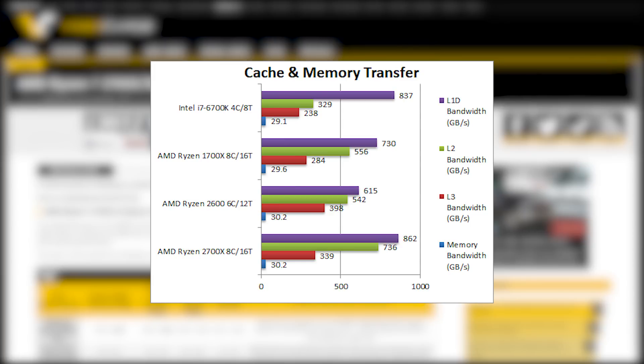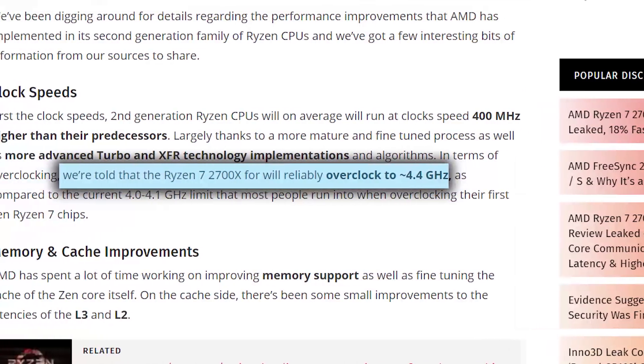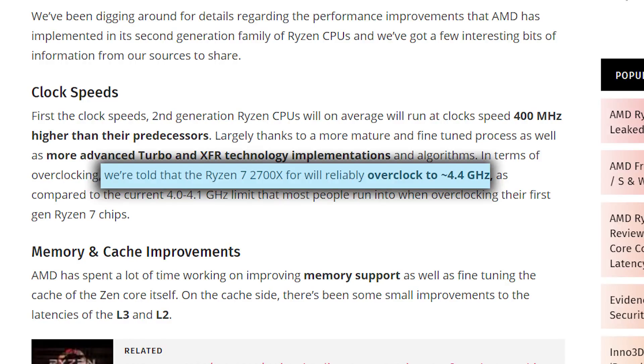Then comes the bandwidth of the cache. As you can see, it's gone up drastically — up to 32% actually, which should be a nice addition to keep these mini-cores fed. And if WCCF Tech's supposed sources are accurate and the 2700X can reliably get to 4.4GHz, then these CPUs are bound to impress.